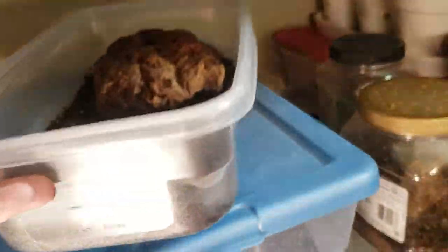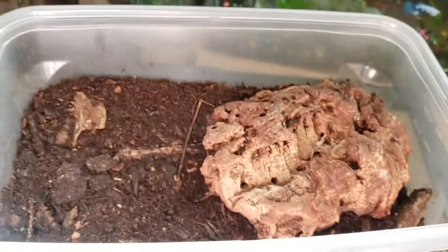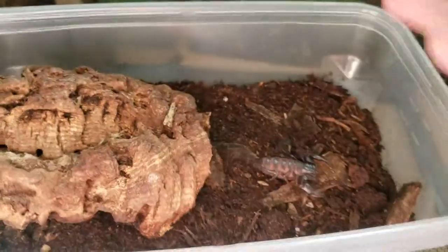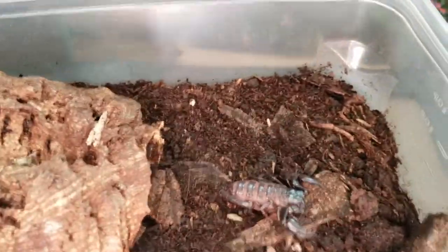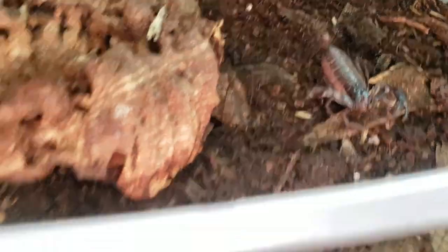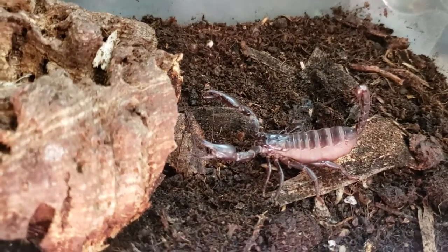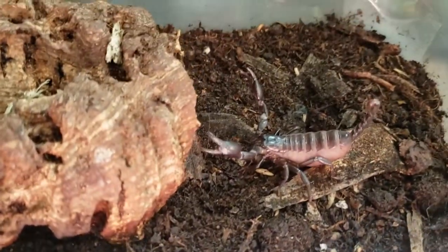Right here we've got our first scorpion. I'm not a huge fan of Asian forest scorpions, but I've kept them a lot in the past — I used to have a 20-gallon long communal with like six adults in there, producing babies all the time. I saw this guy at the pet store for $3 and figured I'd get him. One thing I love about Asian forest scorpions is they're very feisty. You can see even this tiny guy is just rearing to go. He is in pre-molt — you can see he is very swollen. I've got him pretty humid in there right now just for when he molts. Definitely going to be moving him to a different container once he gets bigger.